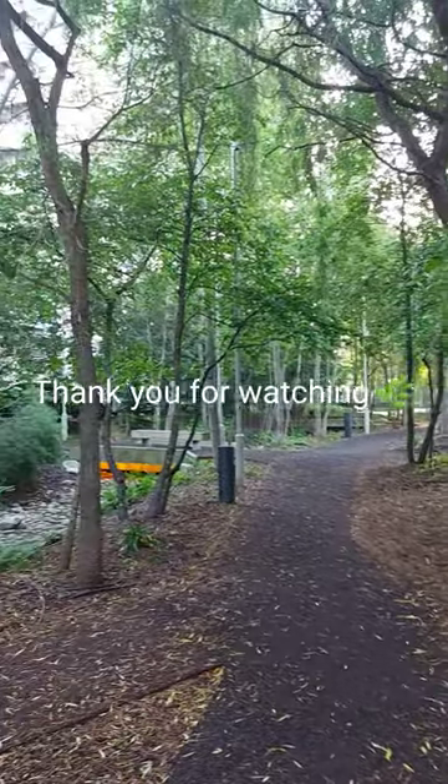I hope I inspired you to get moving and have a great day. Get active. Bisous from me. Bye bye.